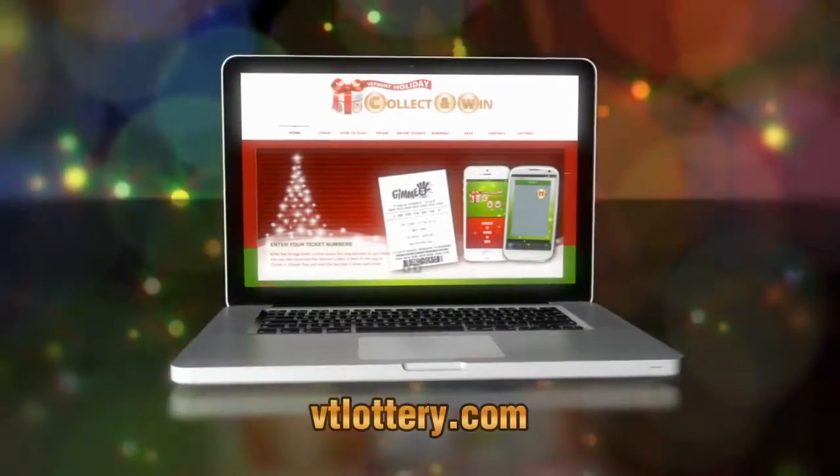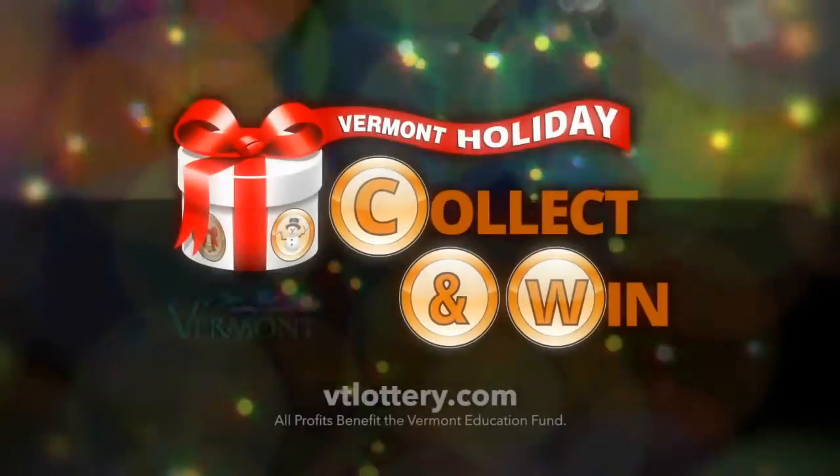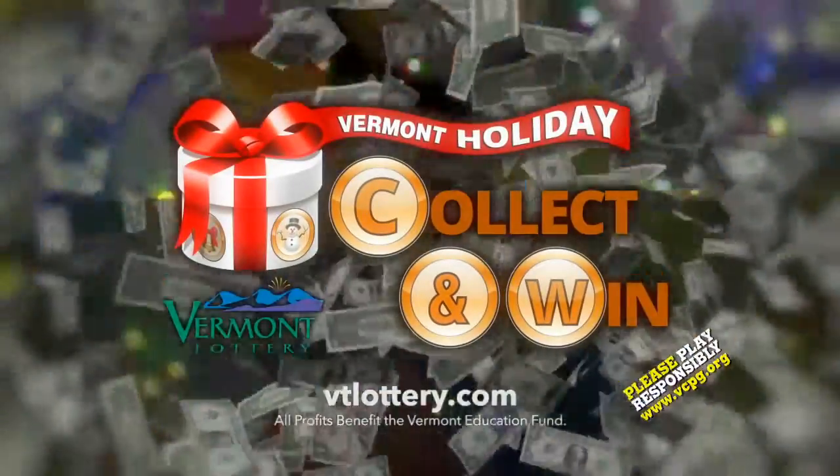No smartphone? You can also play by visiting vtlottery.com. Holiday Collect and Win — it could be a very happy holiday.